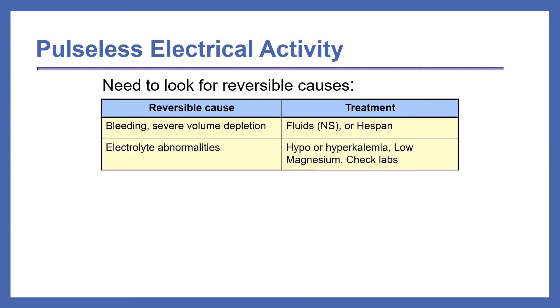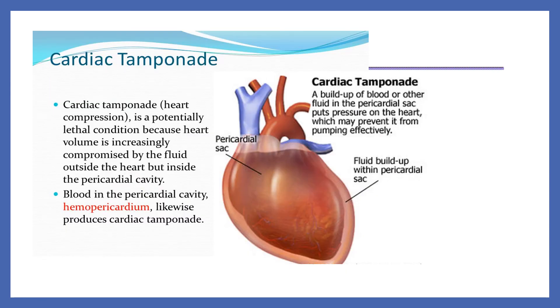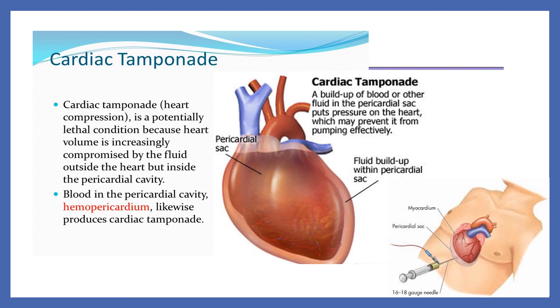The second most common cause of PEA is electrolyte abnormalities — we need to check for hypo- or hyperkalemia or low magnesium levels. Other reversible causes for PEA include cardiac tamponade, especially after cardiac surgery, acidosis, hypothermia, or thrombosis — either coronary or pulmonary embolus. Cardiac tamponade involves a buildup of blood or other fluid in the pericardial sac that puts pressure on the heart, preventing it from pumping effectively. This pressure is relieved by inserting a needle into the pericardial space and draining the fluid.